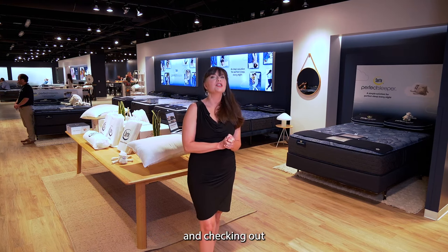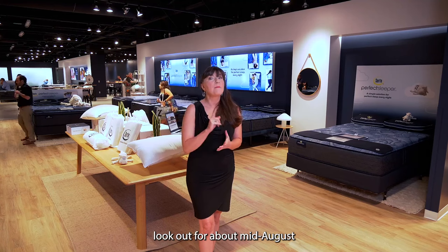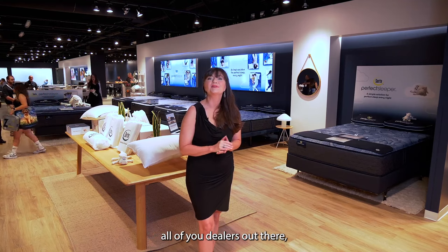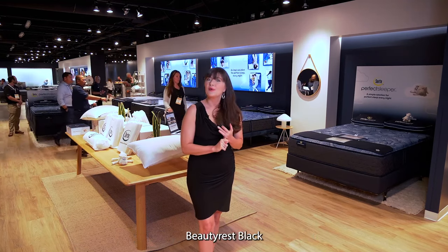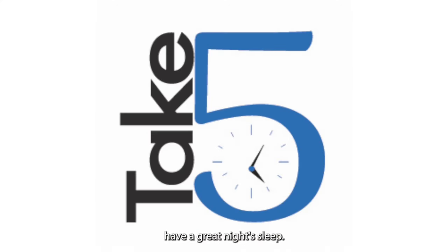Thank you everybody for tuning in to this edition of Take 5 and checking out all the cool new things at Serta Simmons Bedding. Look out around mid-August because the sheep are coming back. And to all you dealers out there, both the B class BeautyRest Black and the Harmony collection are available now. As always, have a great night's sleep.